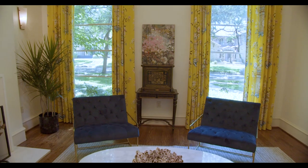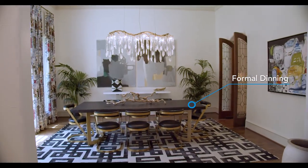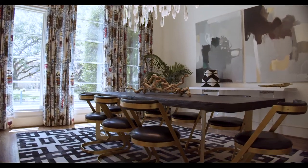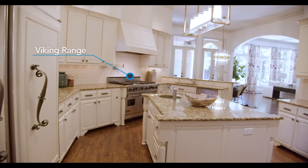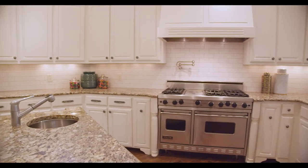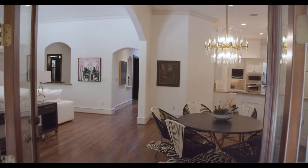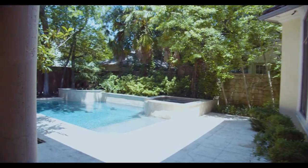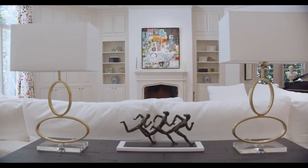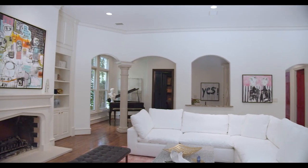The entry is flanked by the formal dining and sitting room. The main living room is not just a space to relax, but will welcome in your guests and is conveniently located right off the kitchen.